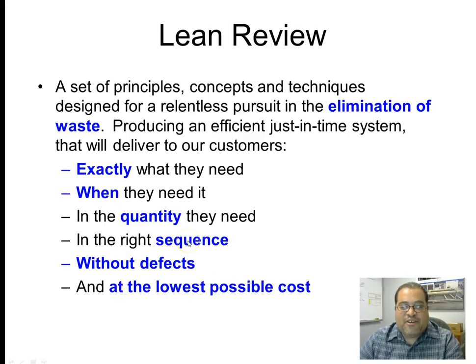In the right sequence, as opposed to batching or cherry-picking; without defects — self-explanatory; and at the lowest possible cost.